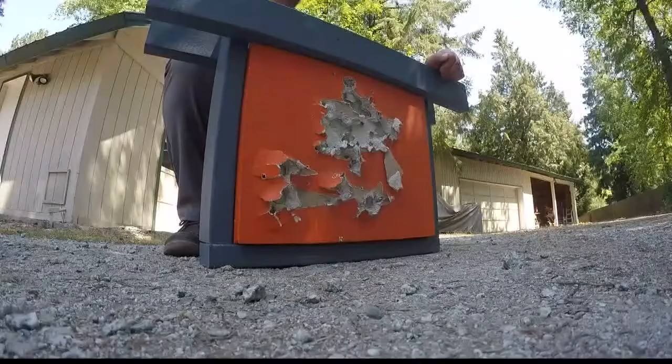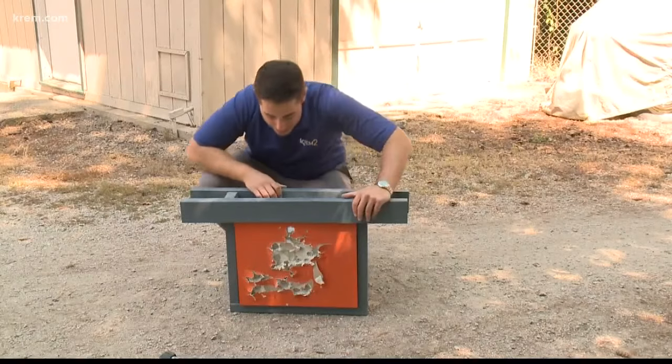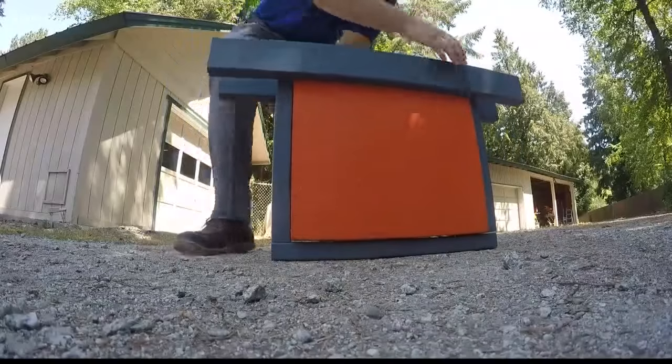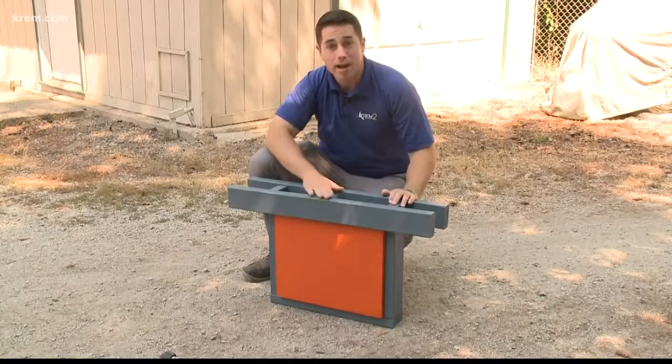This is an example of the Rhino Hide Bulletproof Wall Filler. The owner of this company created this, and he shot several different guns at this piece. I'll flip it around for you. You can see how well it worked, and he's now hoping this product catches on.